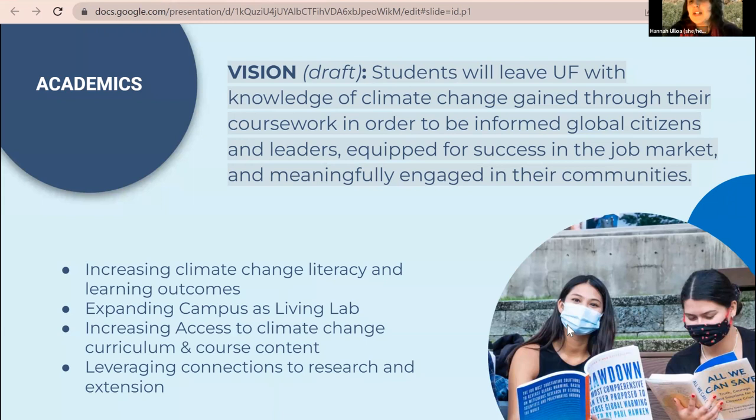Additional strategies include increasing climate change curriculum and course content for faculty — giving them better resources to incorporate this information into curriculum and learning outcomes — and leveraging connections to research and extension. As a land-grant institution, UF-IFAS Extension is spread out all over the state, conducting research statewide, and those connections can better inform the campus community and the state of Florida.